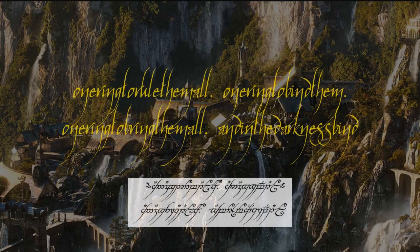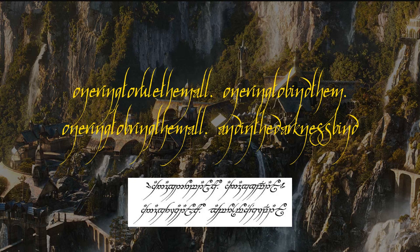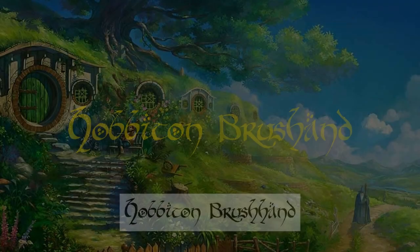That effortless beauty is perfectly captured in this typeface. Another detail I love is how close the letters are spaced together despite their length, which pays direct homage to their native tongues. The next font is called Hobbiton Brush Hand, and it warms my toes just to see it written.